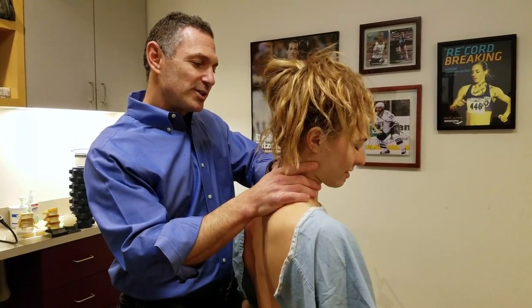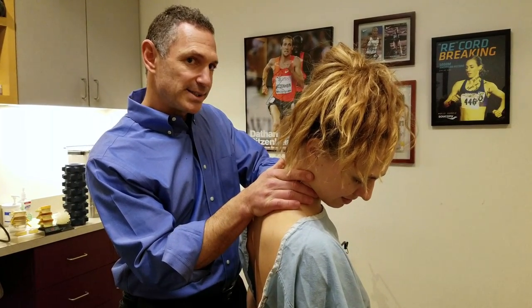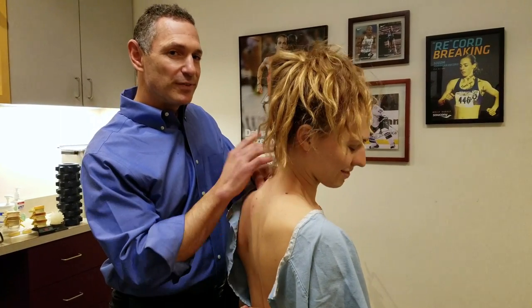Some of the doctors at Duke Chiropractic also help educate others in the area to help them become certified and licensed in ART. Our patients know we're experts because they feel the difference.